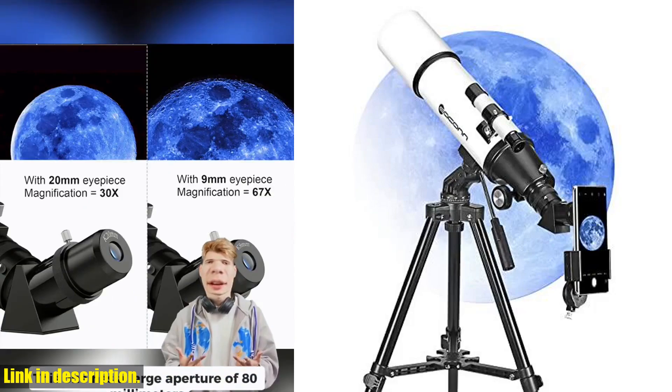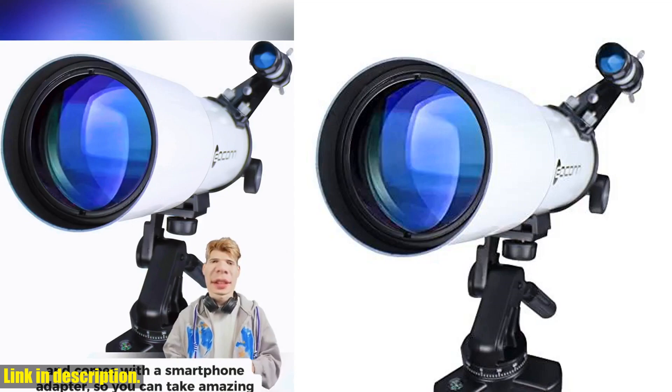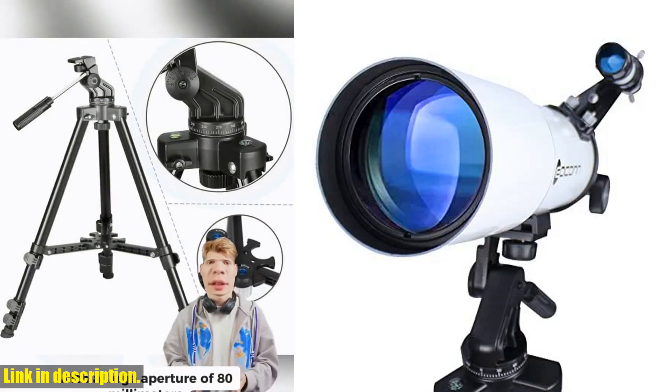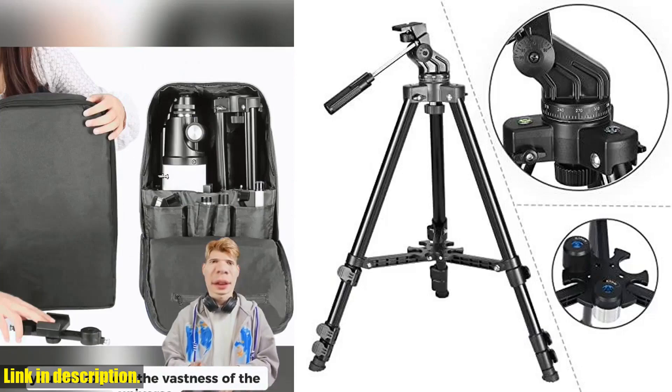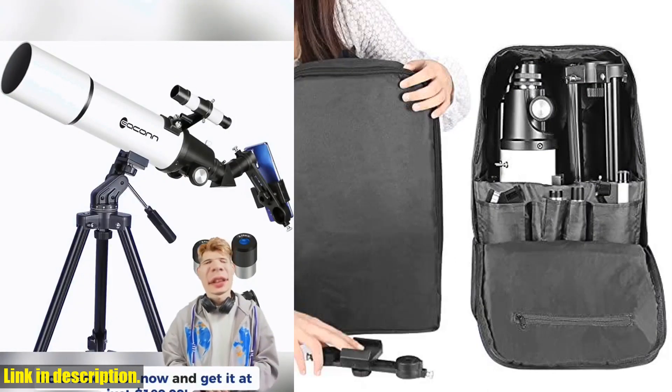But that's not all — this telescope comes fully loaded with two eyepieces, a 5x24 finder scope, and even a customized mobile phone adapter for capturing images with your phone. And when you're ready to hit the road for your next stargazing adventure, the adjustable tripod and carrying backpack make it easy to bring this telescope along for the journey.